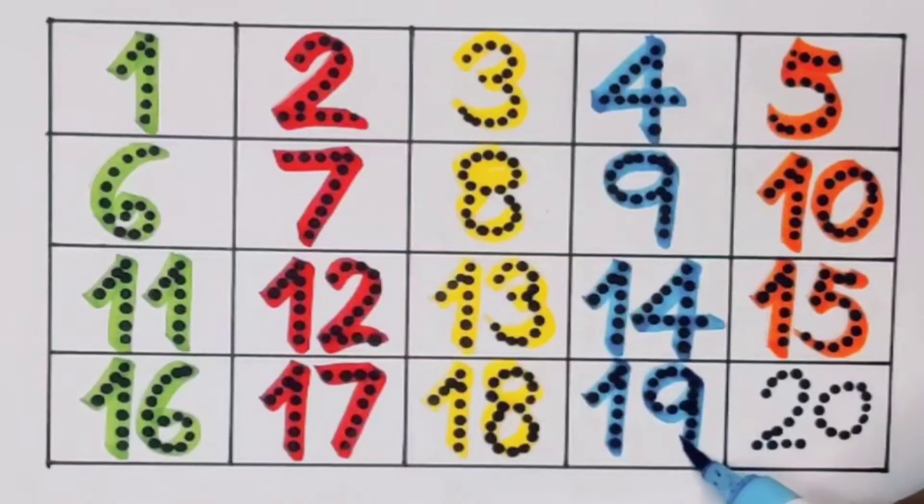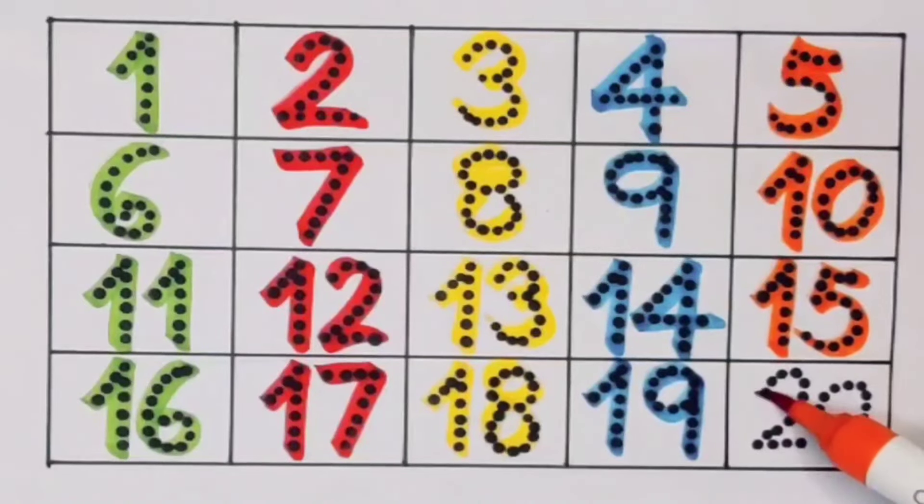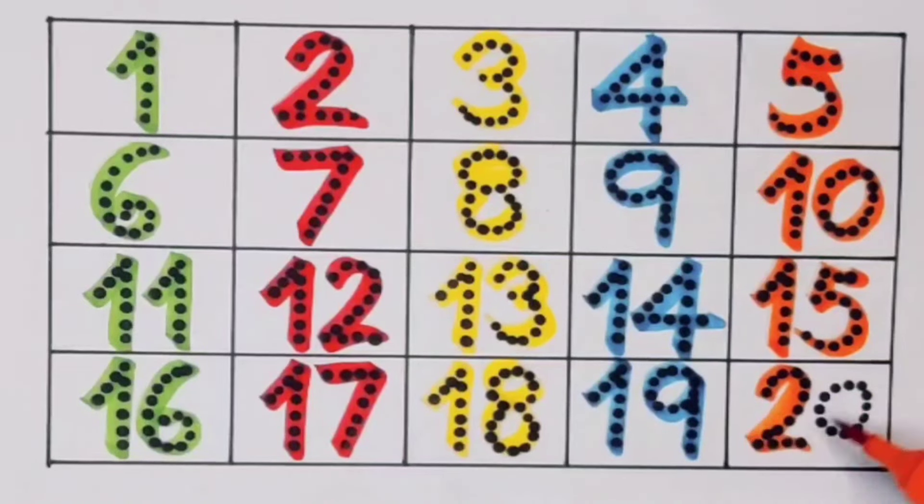19, number 19. Next it's 20: 2-0, 20, number 20.